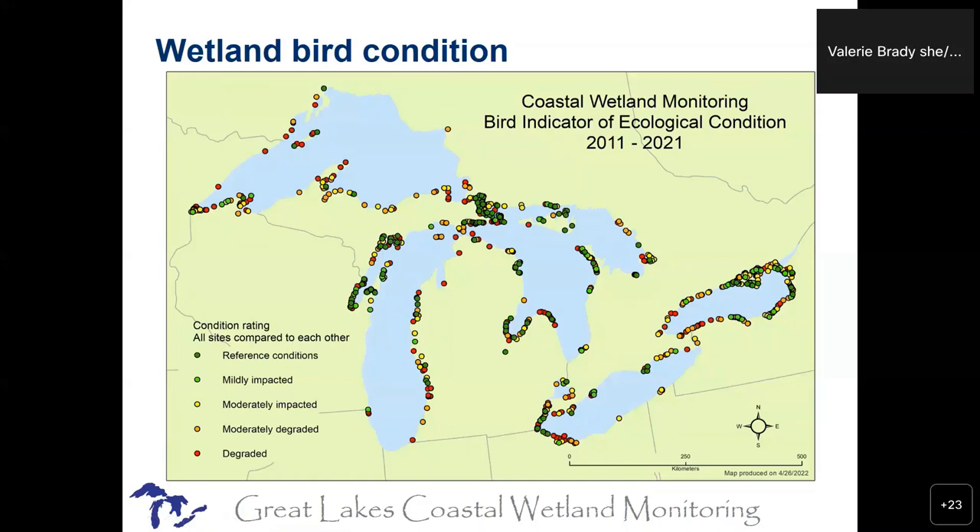You get wetlands that look really different in condition to the birds, just right next to each other, because of how they respond to vegetative habitat and other things going on at those sites. We do all the indicators separately because the birds perceive wetland condition very differently than say a fish does. While we technically could combine them all into one number — everybody was asking us to do that at first — it didn't make a lot of sense to us. Why would you combine what the birds think and what the fish think about a site? It could be diametrically opposite. So we haven't done that.